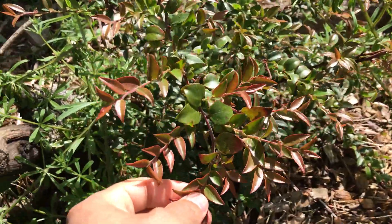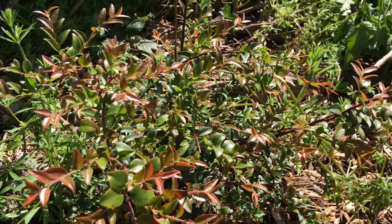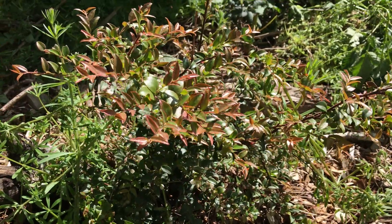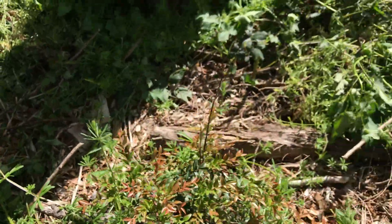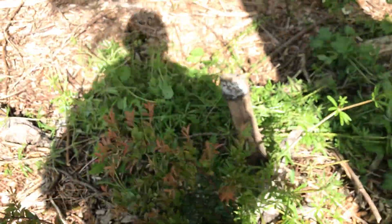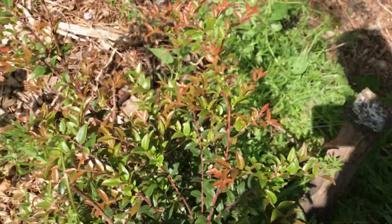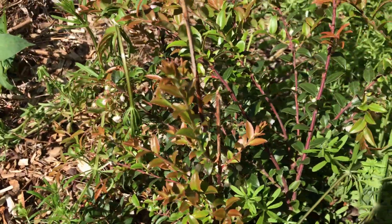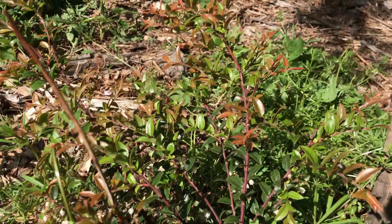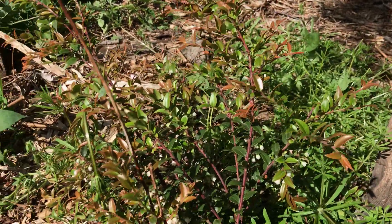So what is the evergreen huckleberry? It is a native to the northwest. It is in the heath family, just like blueberries. It has an association with mycorrhizal fungi, same as blueberries.